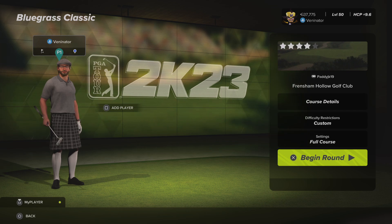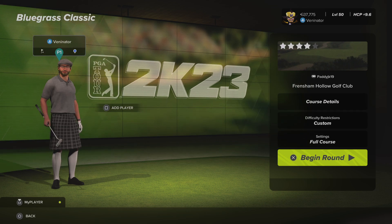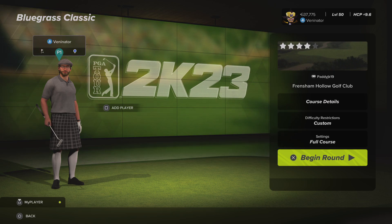John here, also known as Venonator, and welcome back to the TGC Tours. So we're into round number four of the Bluegrass Classic at Frensham Hollow Golf Club.